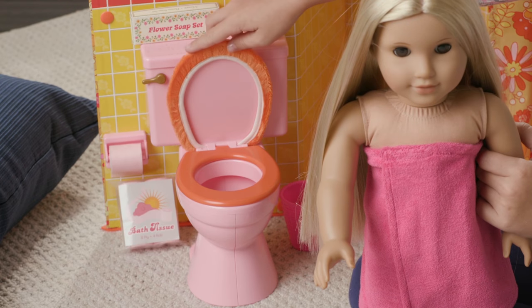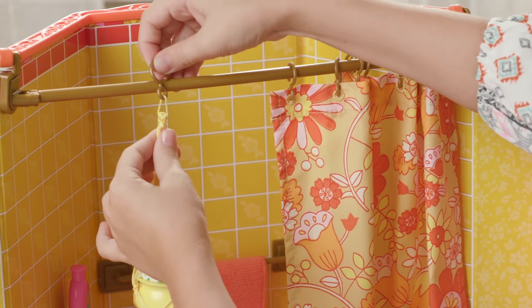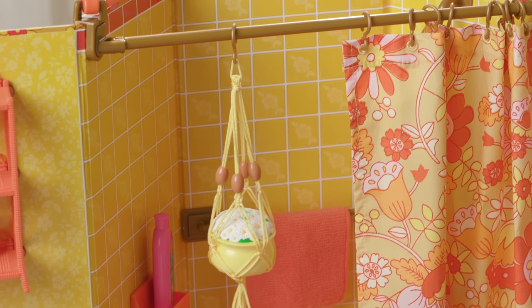For example, the toilet seat lifts up and when you're done, real flushing sounds. In the 70s, macramé plant holders were really popular, so we can easily imagine one being in Julie's bathroom.